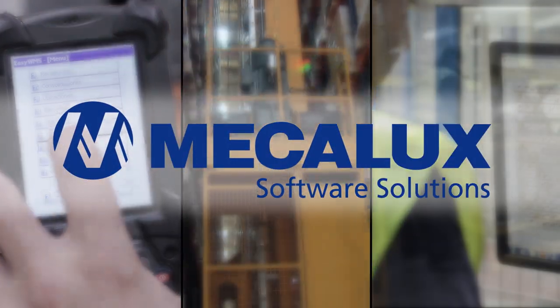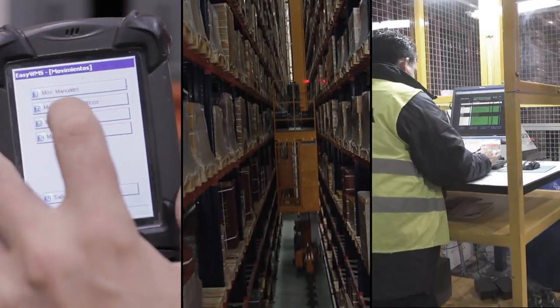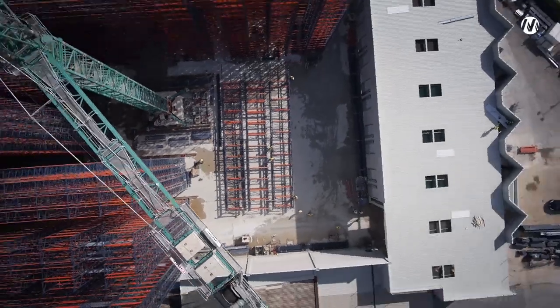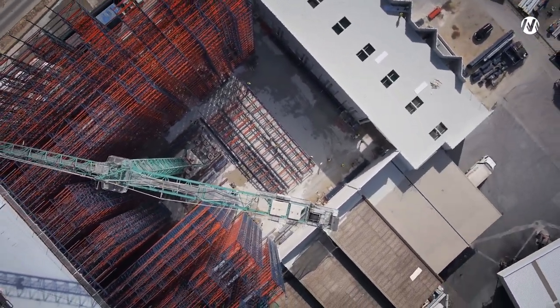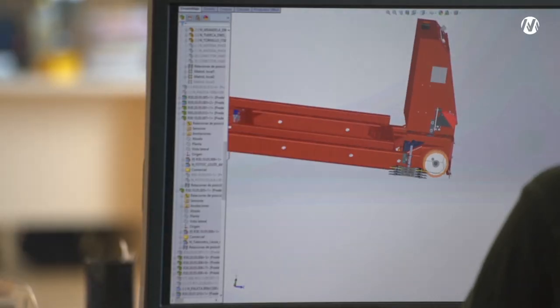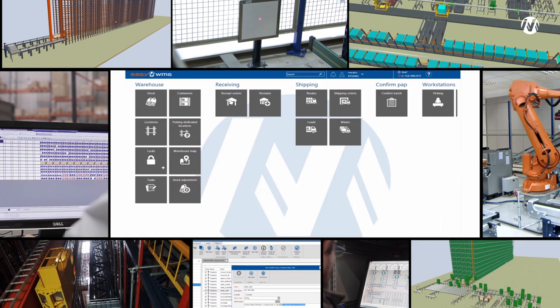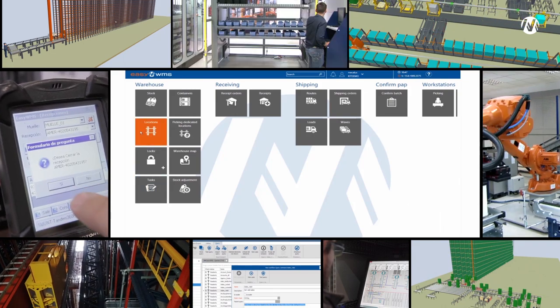EZWMS, the warehouse management system developed by Mecalux Software Solutions, is the result of more than 50 years of experience in warehouse solutions by the Mecalux Group. With a team of over 130 exclusive dedicated engineers, EZWMS is a powerful management tool that is continuously developed and updated.